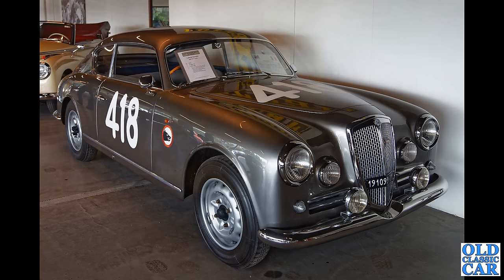Here's a beauty — occasionally one of these turns up at the local pub meets as well — the Lancia Aurelia. Beautiful beautiful two-door coupé.